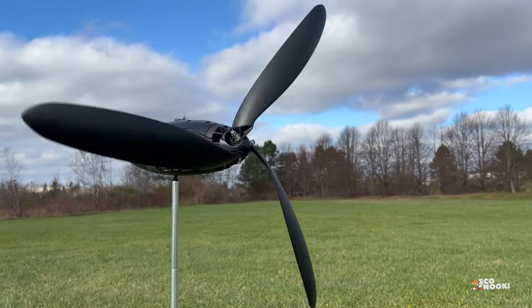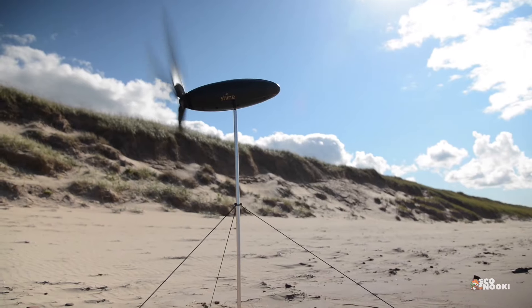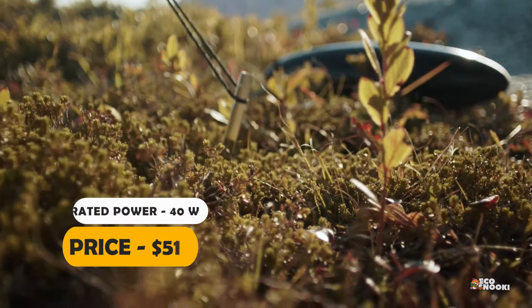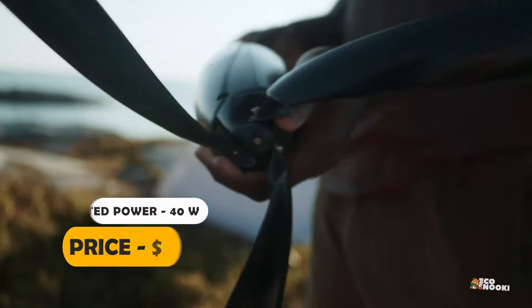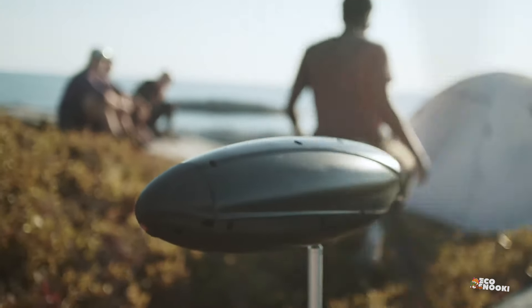Charge phones, tablets, lights, cameras, and more with this small but mighty 40-watt turbine. Power gear in real time during the day or night, or rapidly store energy for later use with Shine's internal 12,000 mAh lithium-ion battery.